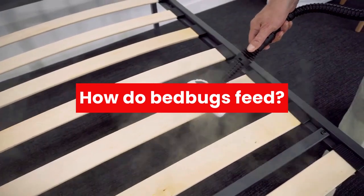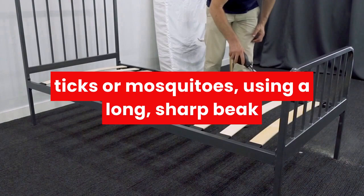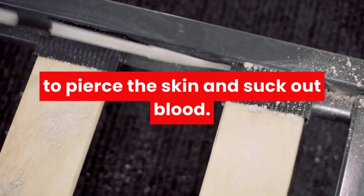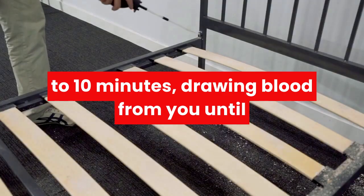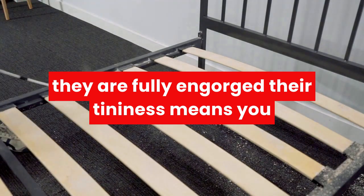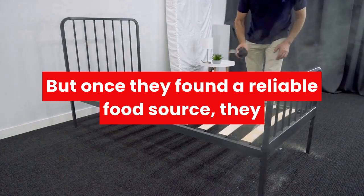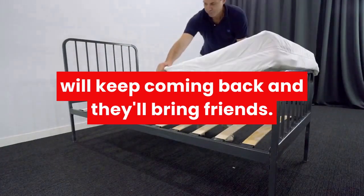How do bed bugs feed? Bed bugs feed in a manner that's not unlike ticks or mosquitoes, using a long, sharp beak to pierce the skin and suck out blood. Their feeding time will last anywhere between 3 to 10 minutes, drawing blood from you until they are fully engorged. Their tininess means you won't be needing a blood transfusion anytime soon, but once they've found a reliable food source, they will keep coming back — and they'll bring friends.